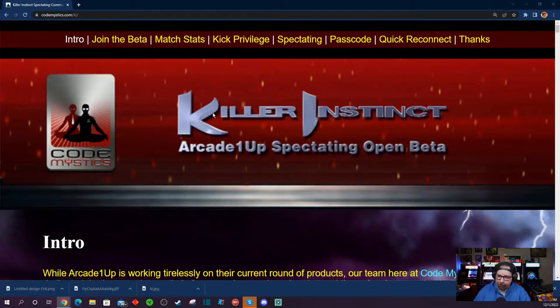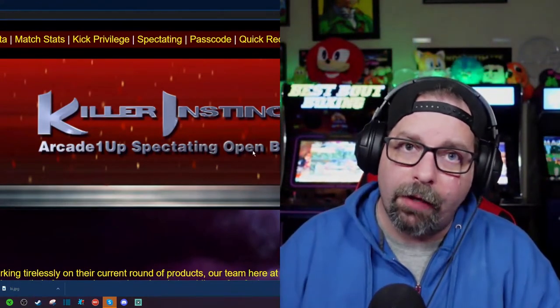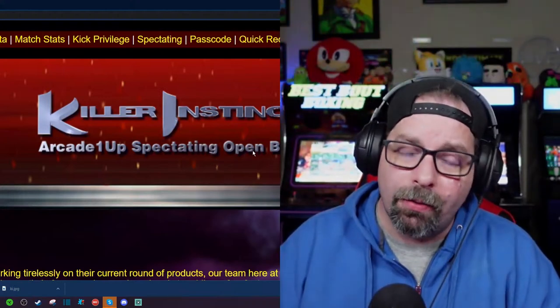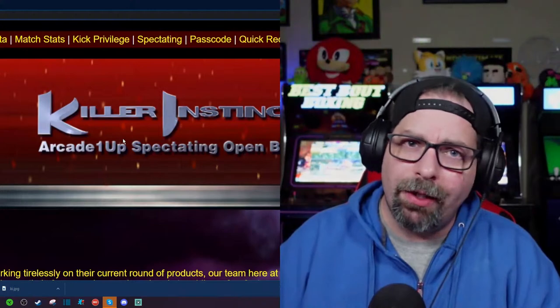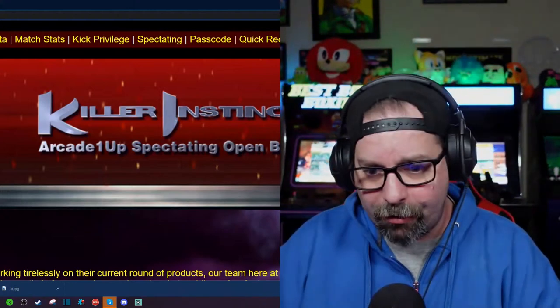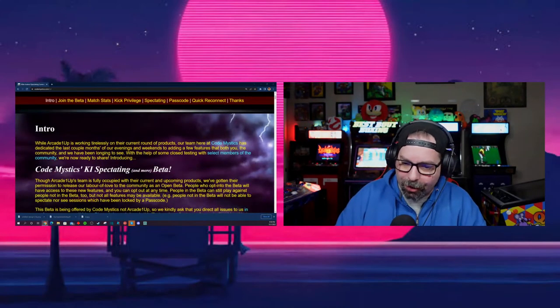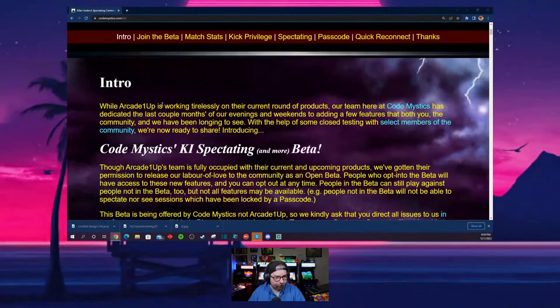Code Mystics — who are the developers who set up the Killer Instinct cabinet for Arcade1Up — did a big announcement today talking about this particular arcade cabinet getting a firmware feature update that's actually live now. There's a live beta you could join to access spectating mode and a couple of other features, and I wanted to take a look at this together because the information is fresh for me.